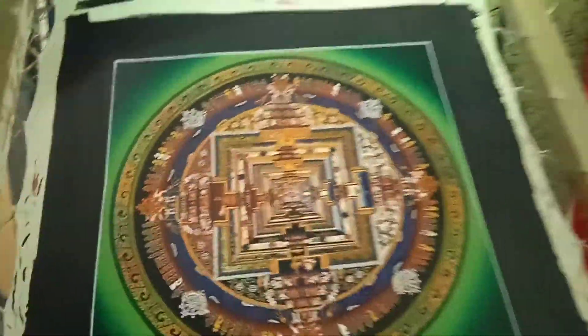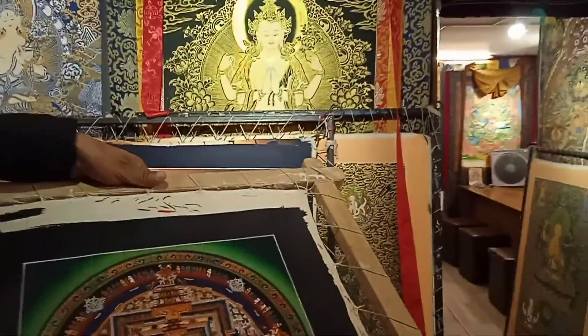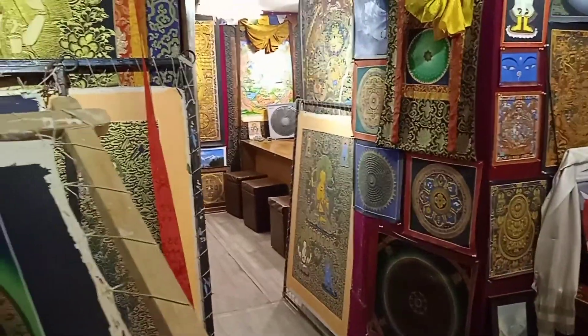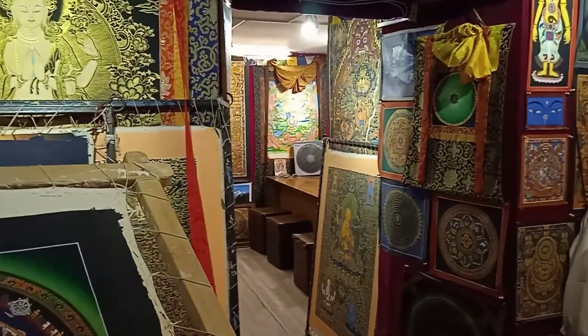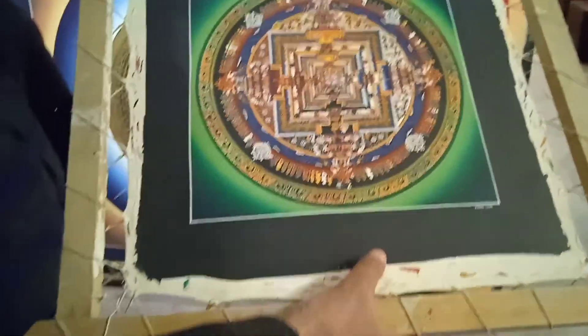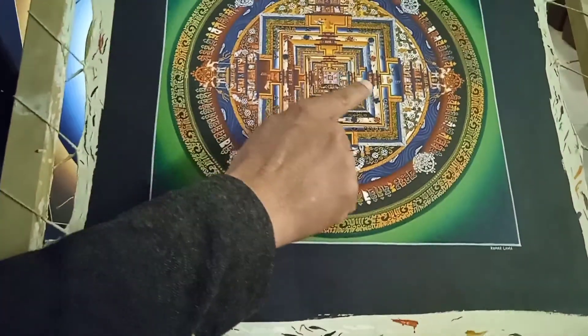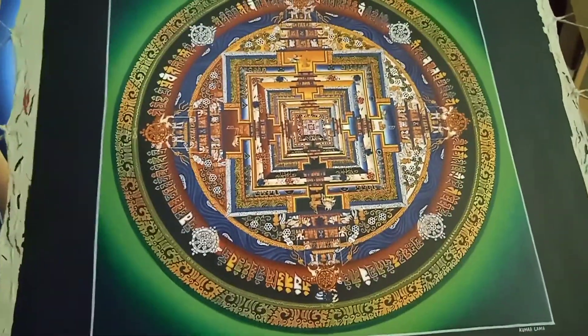This is called Color Chakra Mandala. It's been designed by Dalai Lama. Have you heard of Dalai Lama? Yeah. And he's like a teacher, before, to my family. This kind of painting is all painted on cotton, and all the colors are from mineral and vegetable pigment. And if you see all these small, tiny details, everything is painted with a single hair of yak.